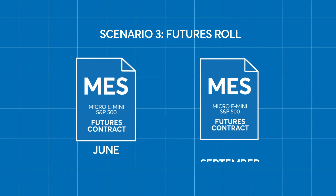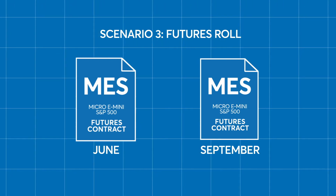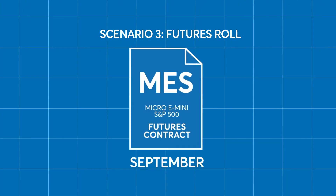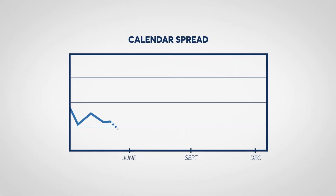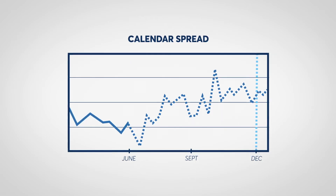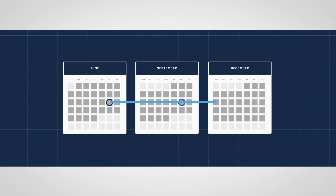Finally, some market participants may wish to extend their position to a contract and maintain continuous exposure to the index. The strategy that allows them to extend a futures contract from one expiration to the next is referred to as rolling the futures or rolling forward. This can be transacted using a calendar spread, which allows a trader to trade out of one expiring contract and into a deferred contract. By executing a calendar spread, a trader's Micro E-mini futures position can be extended into the future by three or more months depending on which deferred contract they roll into.